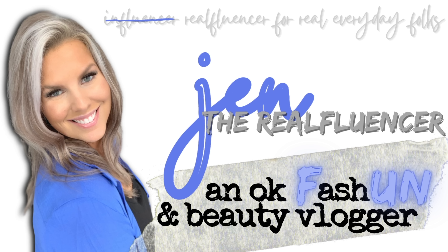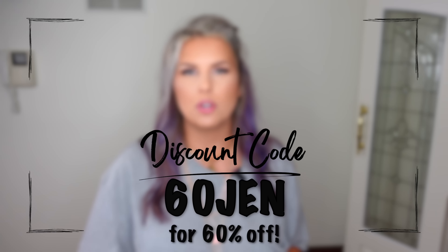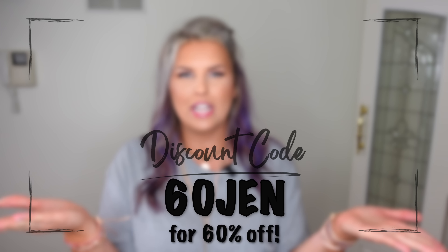First we're going to get into some jewelry. I am a jewelry fanatic by heart. I took a break from it for a number of years, but we are back at it again. I want to thank Victoria Emerson for partnering with me on this portion of today's collective haul video. I do have a 60% off discount code — I will leave all that information down in the description box.